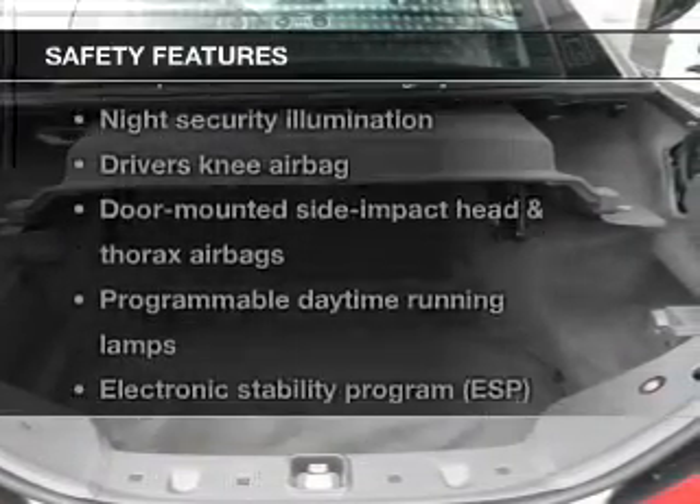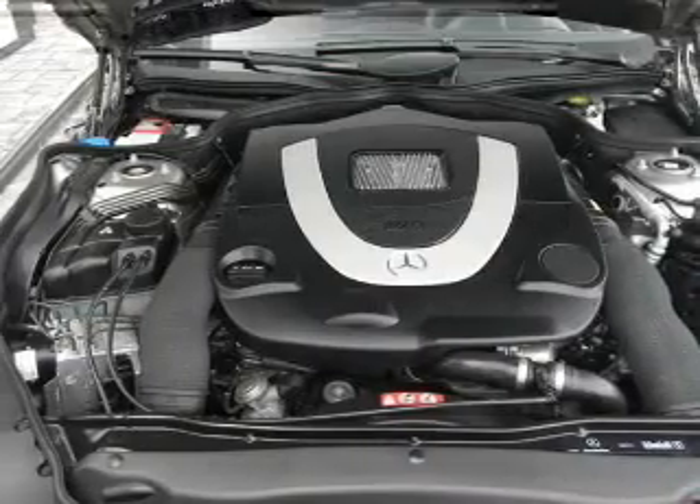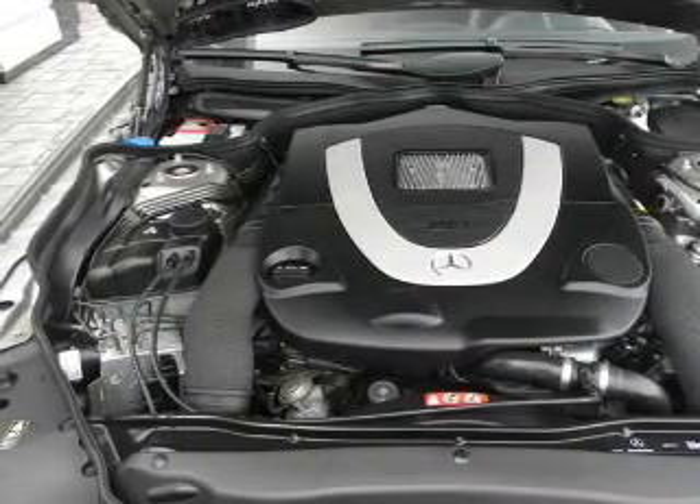And for your peace of mind, the following safety equipment is included: stability control and low tire pressure warning.